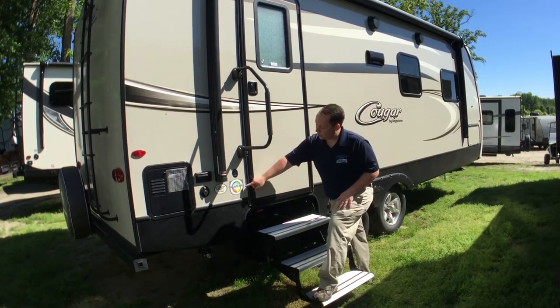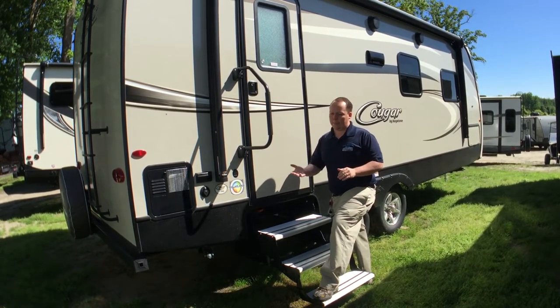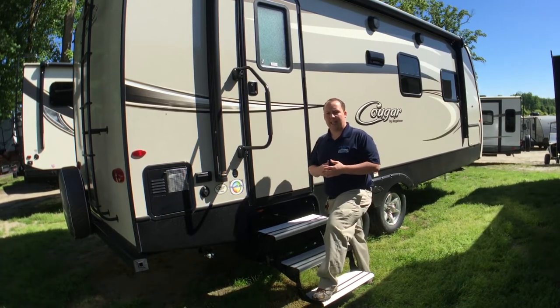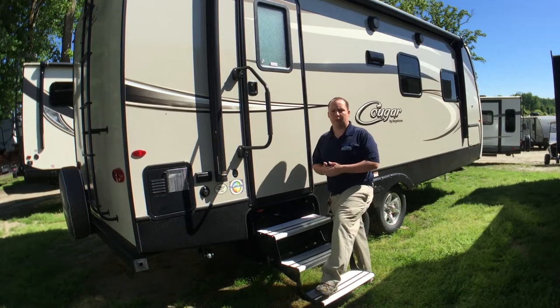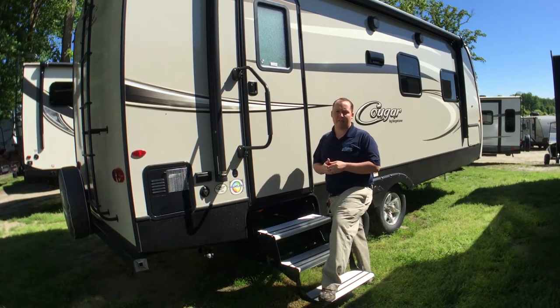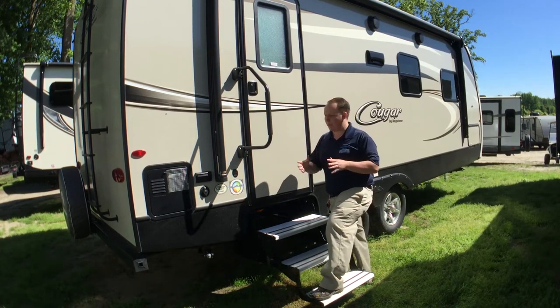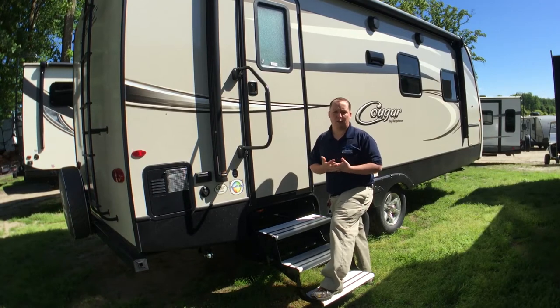All the Cougars are going to have the Polar Package. That means it has a heated and enclosed underbelly, and the Polar Package means it's good for four seasons. You'll look at some manufacturers and they'll have an extended season package — that just means it extends your camping season, where the Polar Package means it's good for all four seasons.